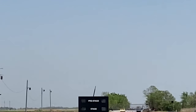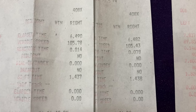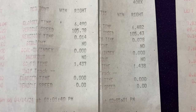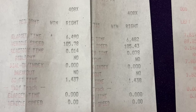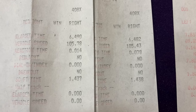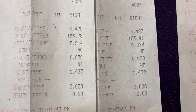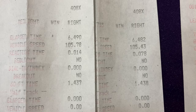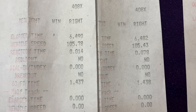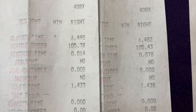Here's pass number two — side by side. There was actually a guy that wrecked at the track that day, so they had to wait and clean that up. About an hour later, my 60-foot was a 1.43 with an 8, ET was 6.48 with a 2, so mile per hour was down just slightly. Both were in the right-hand lane and my reaction time was a little bit worse.